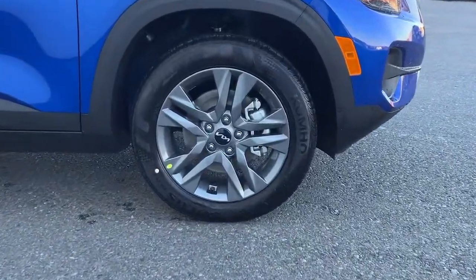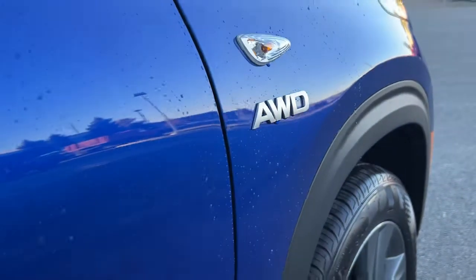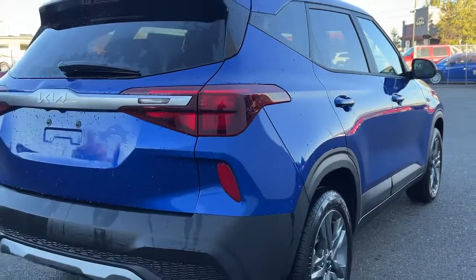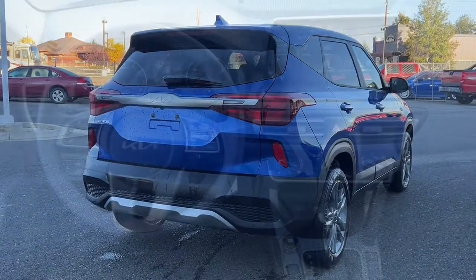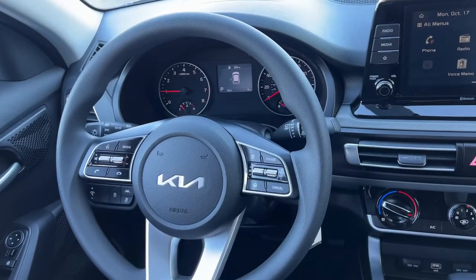These are just some of the great options this vehicle comes with: keyless entry, aluminum wheels, electronic stability control, hybrid, rear spoiler, intermittent wipers, traction control, tire pressure monitoring system, floor mats, and passenger vanity mirror.